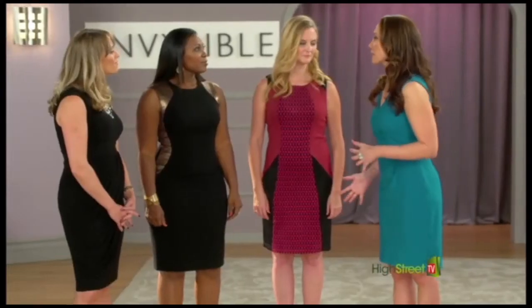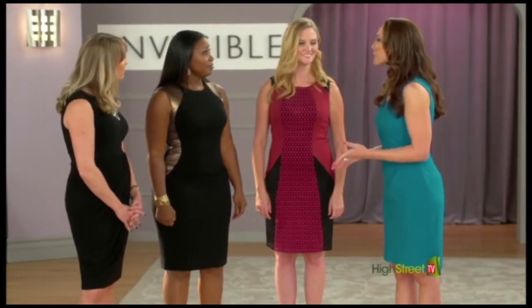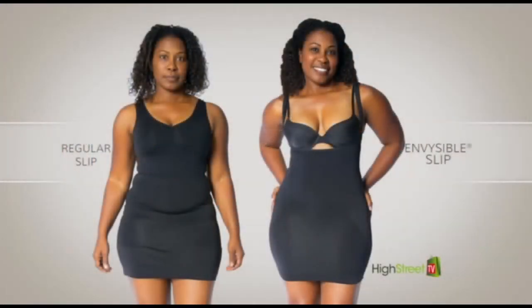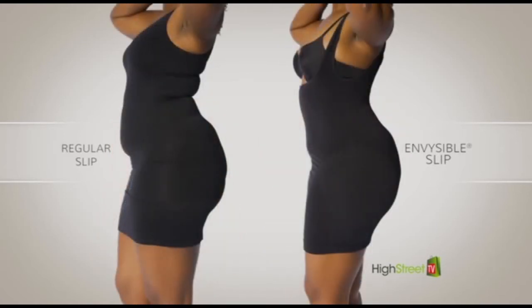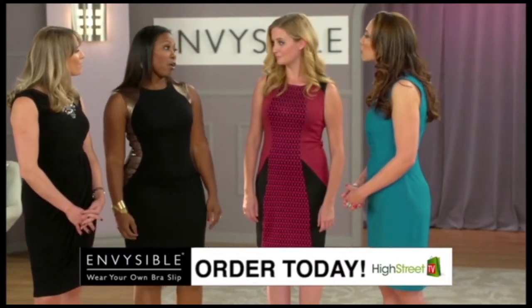I want to take a look at these before pictures again because I think it's really important for viewers to see this transformation. So Meena, with you in particular, tell us about what you didn't like, what was happening before with traditional shapewear. With traditional shapewear, it bunched up. It didn't hide the bulges and the extra areas. It didn't smooth out my body. It didn't accentuate my curves at all.